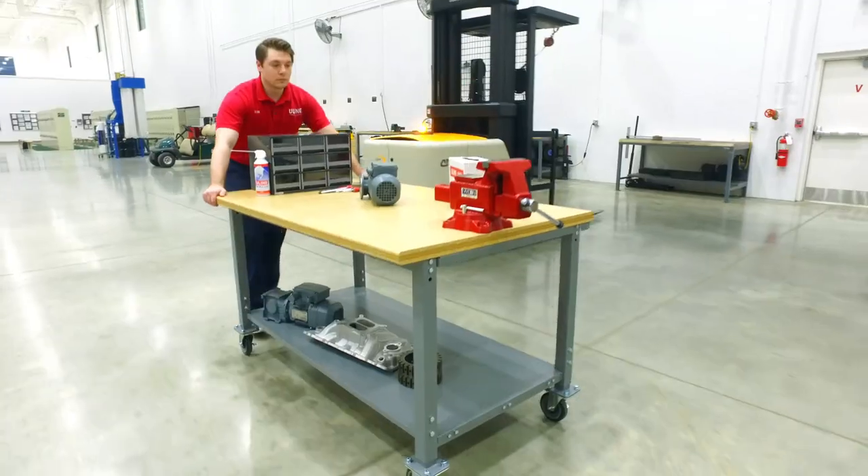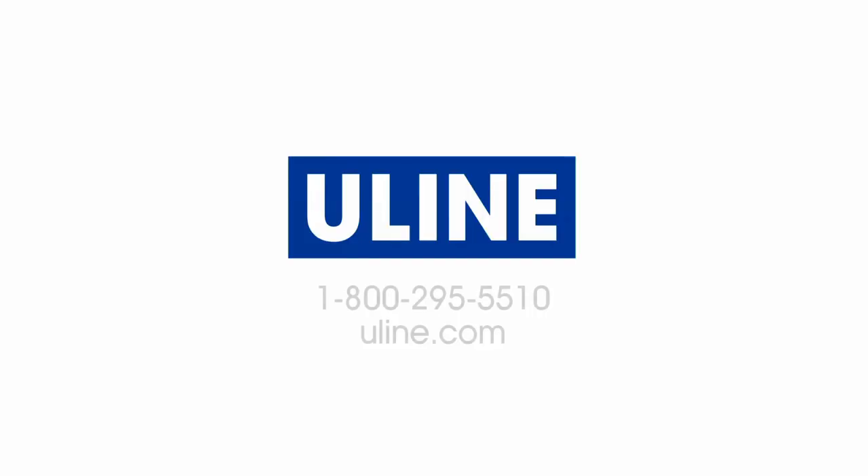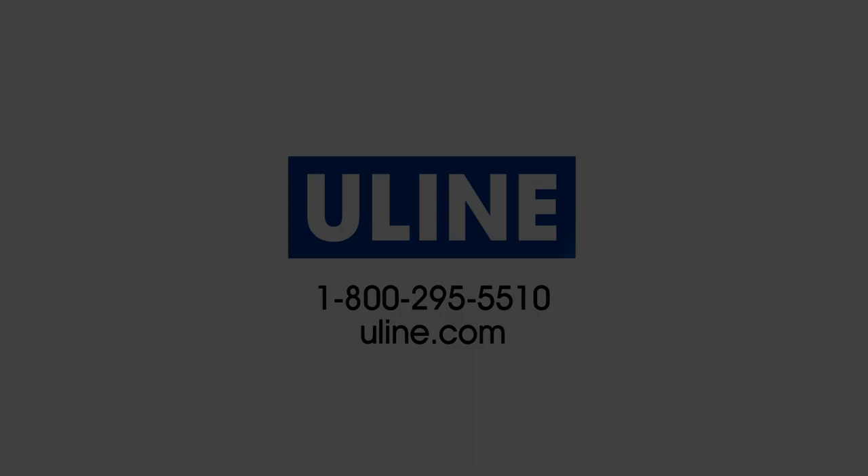Whatever your shipping needs are, you can rely on ULINE to have the solution.